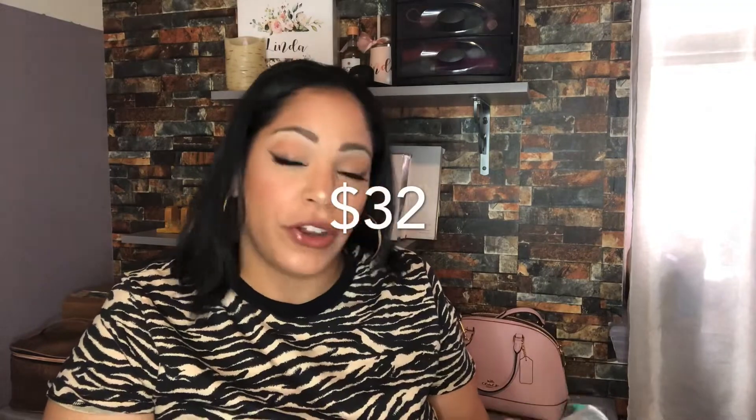The next product is the Elemis Superfood Cica Calm Cleansing Foam. I believe this was one of the choices you could make at the beginning for your box, and I chose this one. It's six fluid ounces so it's pretty big. I did use it as well, and it retails for $32.